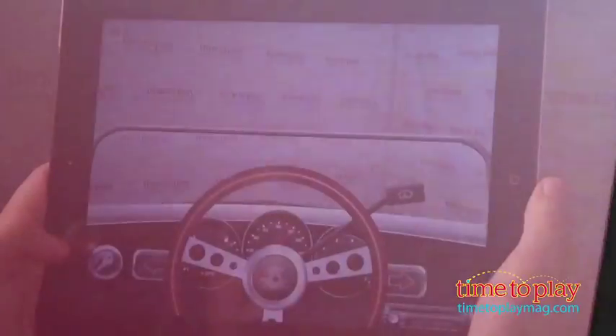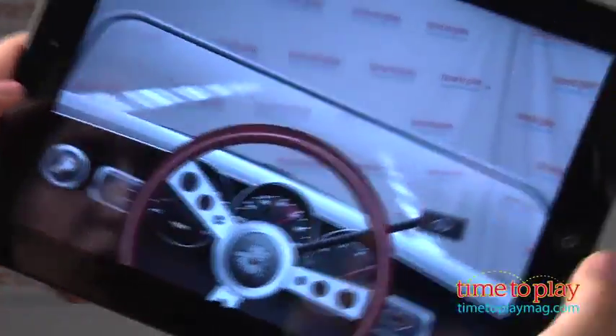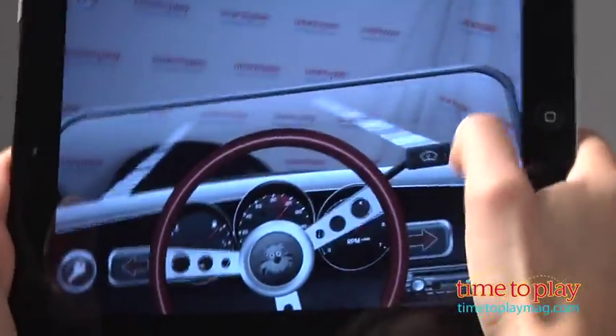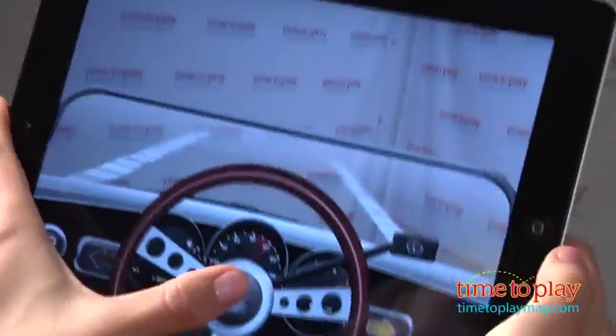For some fun off the app, encourage your kids to design their own Happy Full Throttle vehicle. Email these pictures to the developers, Happy Pappy. Your child just might find their creation becoming the next vehicle added to Happy Full Throttle.